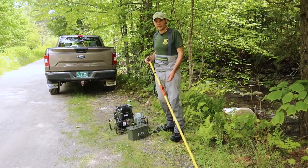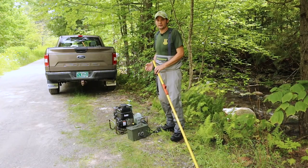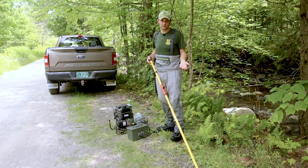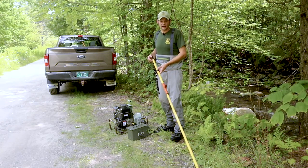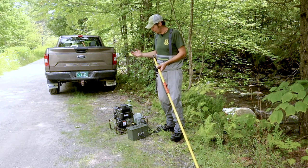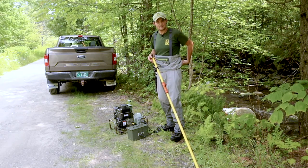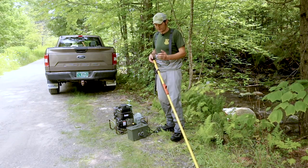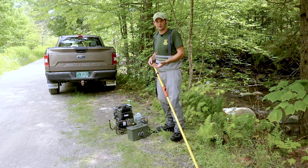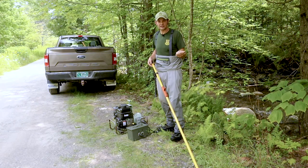Before we get going today, I wanted to show you a little bit about the method that we're using. When we sample streams, we use electricity — we call it electrofishing. This is a form of sampling that provides an electric current from a generator. The other form is a backpack battery-powered unit. We find that the bankside generators tend to be a little bit more efficient, and they'll actually pull fish from cover using that electric current.